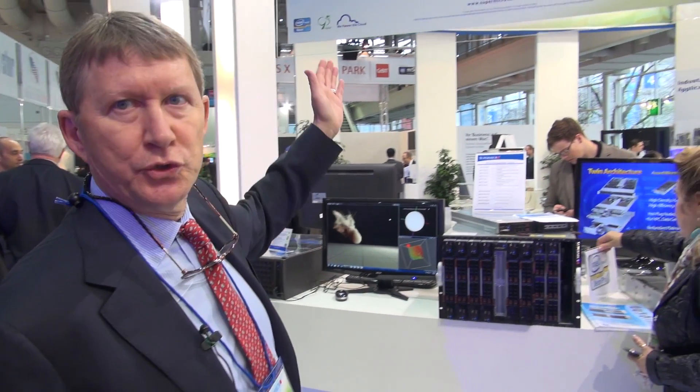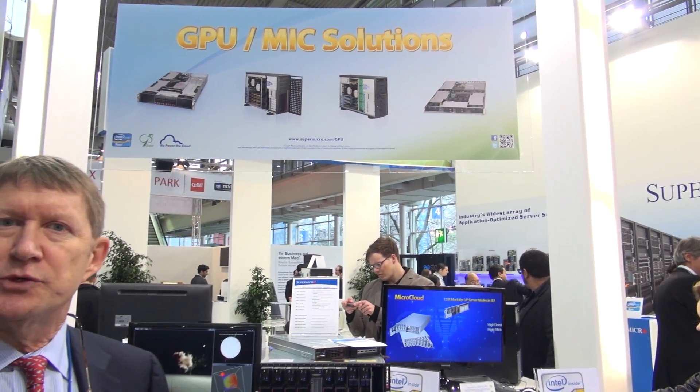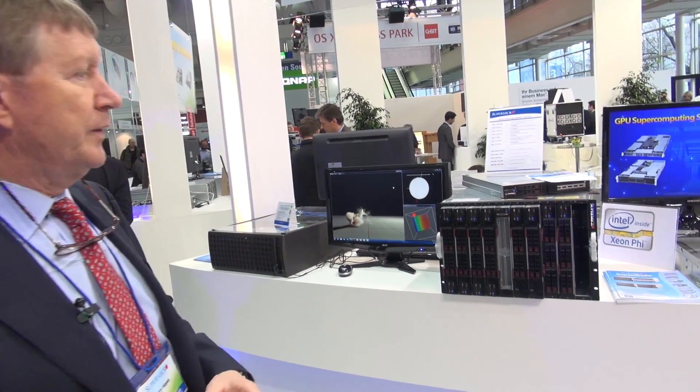Behind me we are featuring a lot of GPU solutions. Supermicro was one of the first to work with GPU solutions for high computational purposes. These are used at universities, they're used in medicine, they're used in oil and gas, and they're used also to create supercomputing.